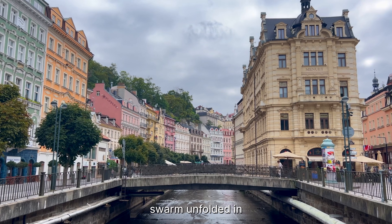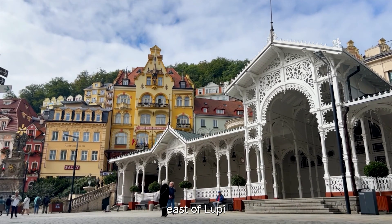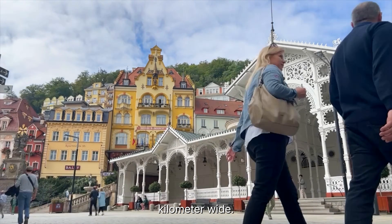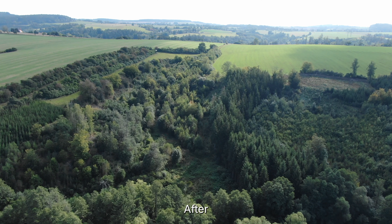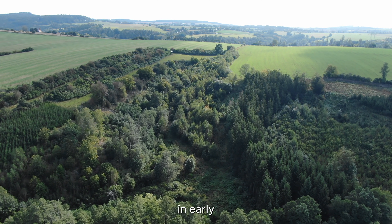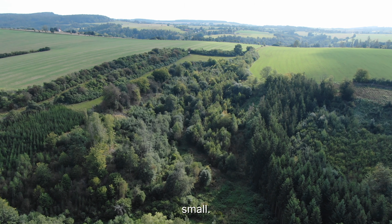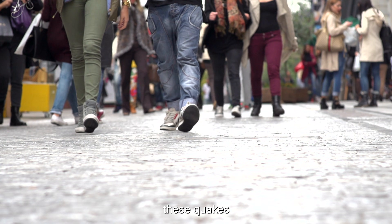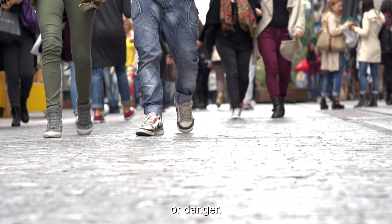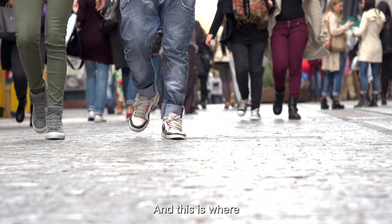The current swarm unfolded in two main phases. The first cluster appeared east of Luby in late November, concentrated in a small area less than half a square kilometer wide. After several days, activity eased, only to reappear a few kilometers away in early December — this time with even more earthquakes, though still extremely small. More than 99% of these quakes have been micro-earthquakes, far below the threshold of damage or danger. Even residents living directly above the swarm may not have felt anything at all.